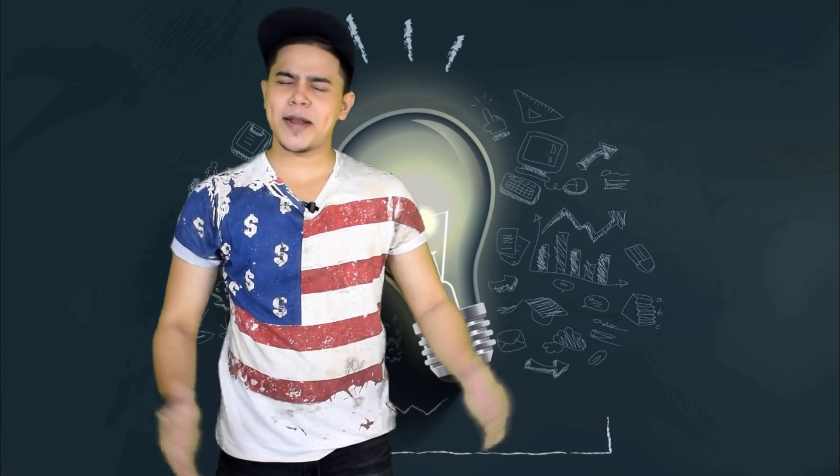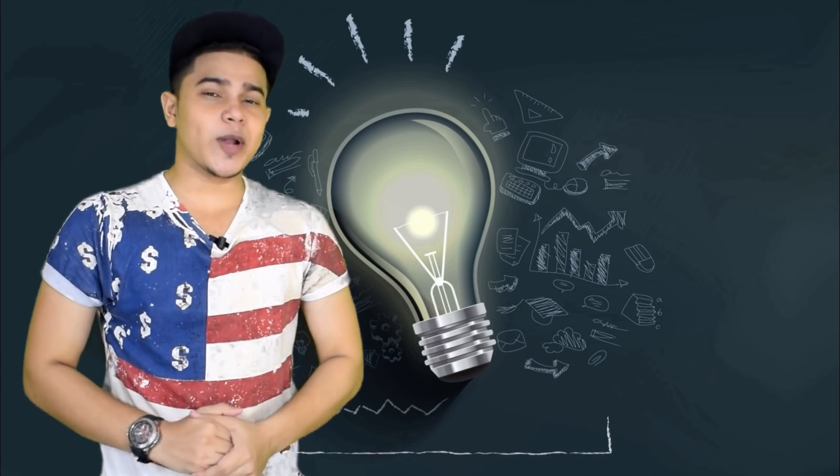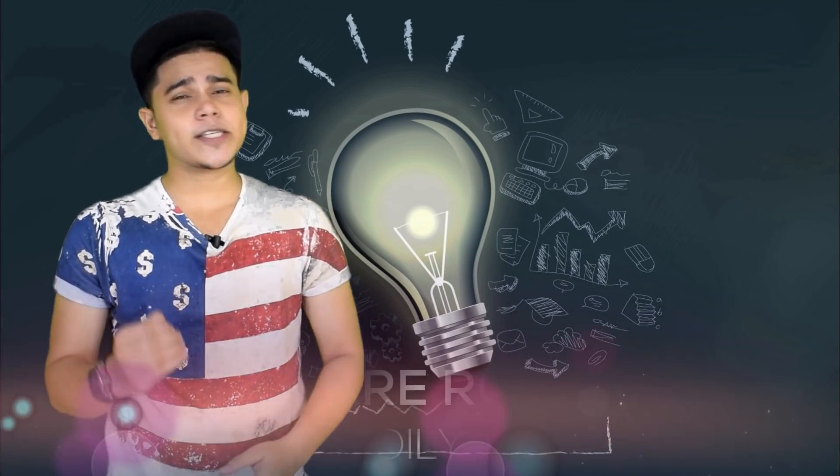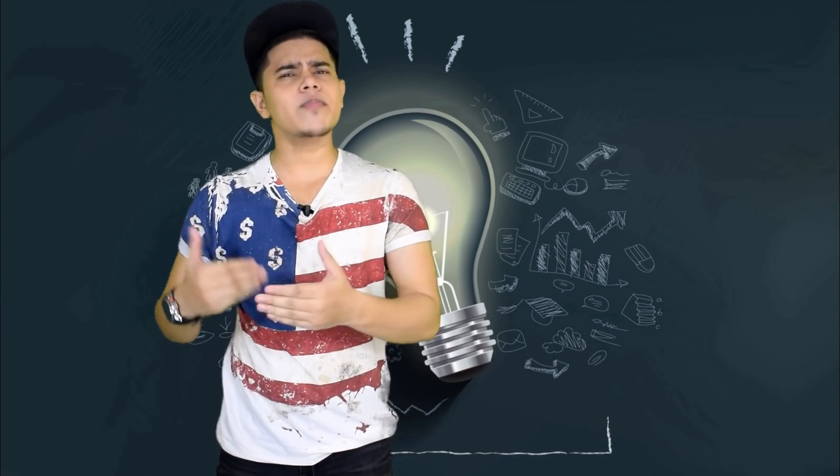Good morning ladies and gentlemen, my name is Joy and welcome back to another video. Today's topic is a skin care routine for oily skin.